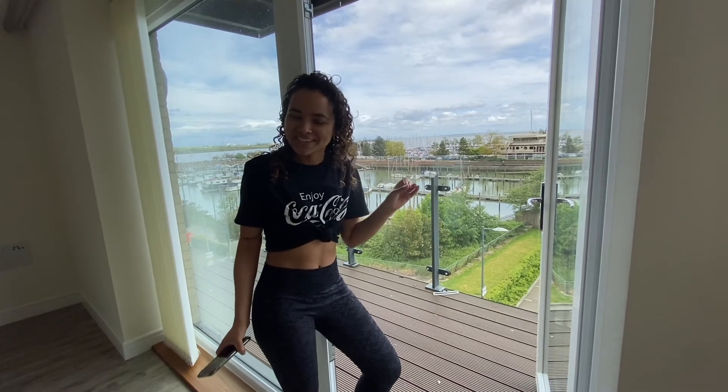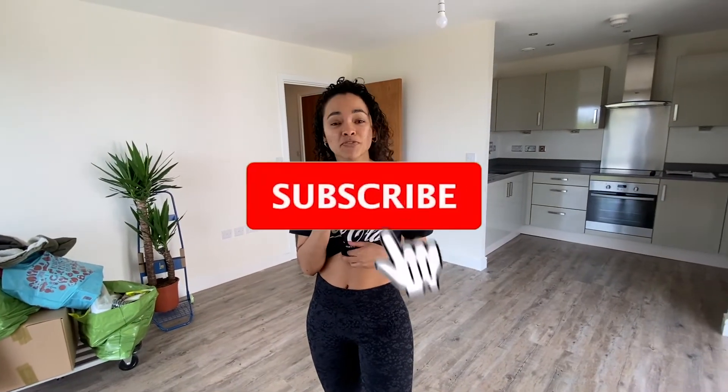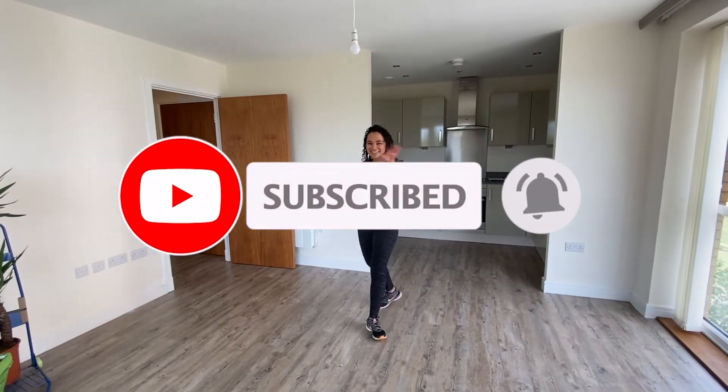The most perfect view in England — tell me if you agree. Make sure you hit the like button if you want to see more home videos, make sure you subscribe, and I'll see you next time. Bye!